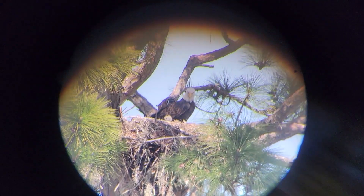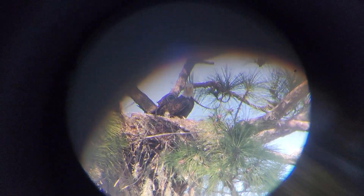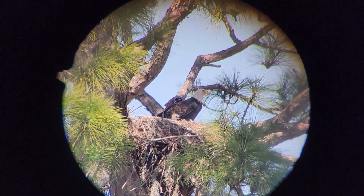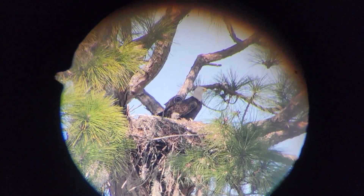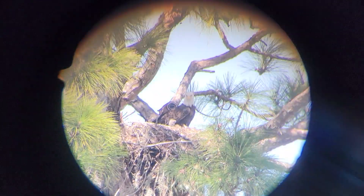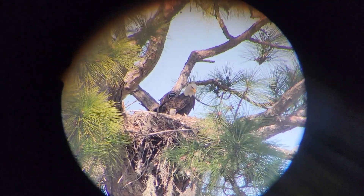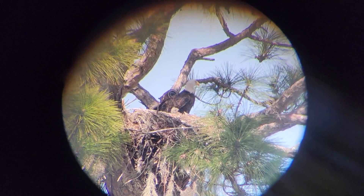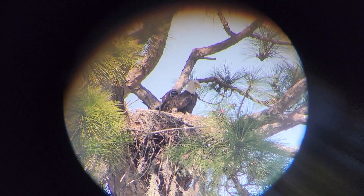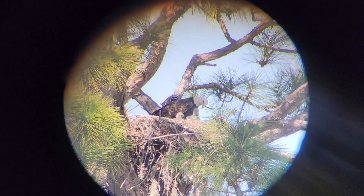One of the adult eagles just came up to the nest with a big fish — I'm not kidding, it looked like it was about a foot long. The babies are awake and picking their heads up. You can see that little fuzzy head right there. We're looking at this through my spotting scope, which I have on about 20 power, and we're about a couple hundred yards away.